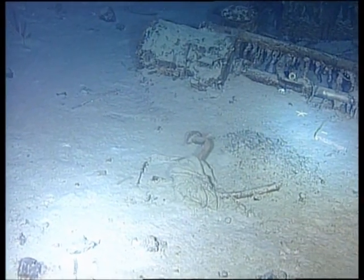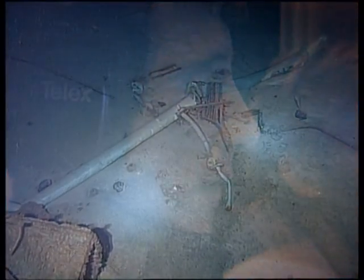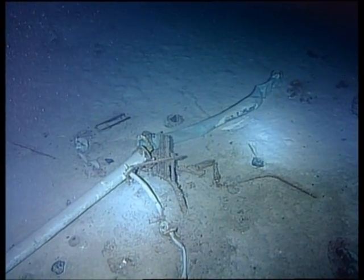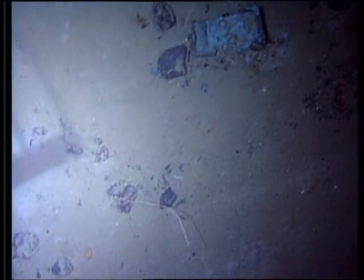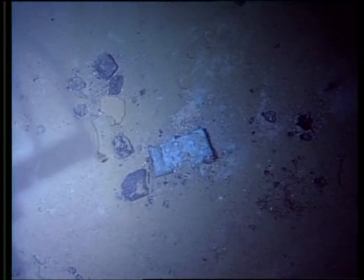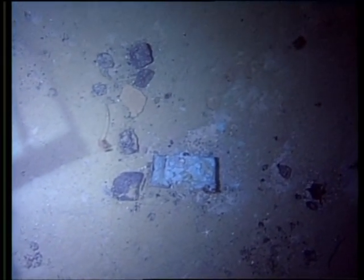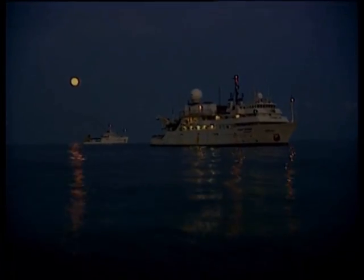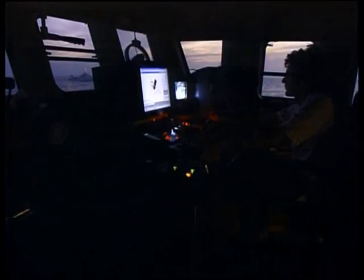The team communicates during the search: "We're going to move straight ahead — there's some stuff up here." "I understand you're moving out at 3-2-0?" "Yeah." "Some small stuff right here, about 2-9-0." Just before dawn, the team is down to a skeleton crew and the bridge is quiet.